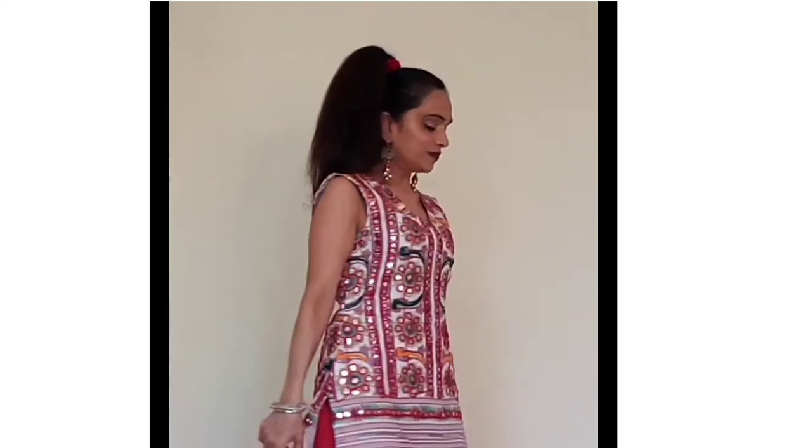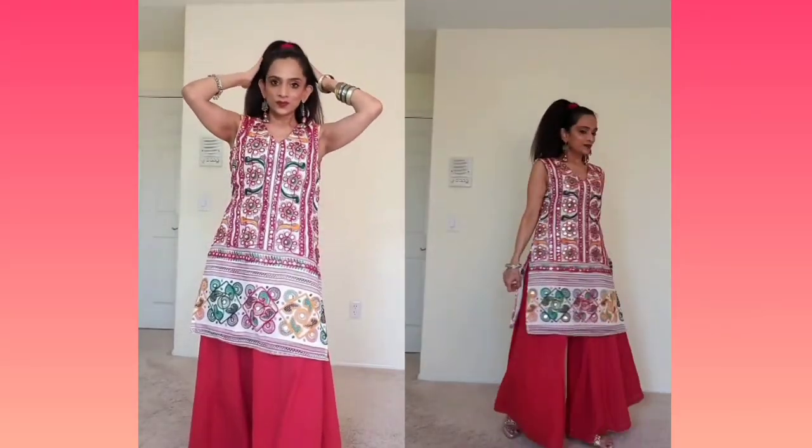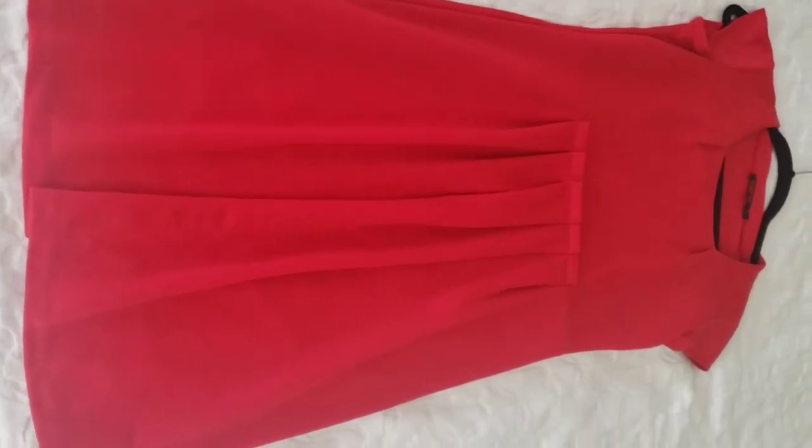My second option for day three is a kurti and palazzo — I got the kurti stitched using my old Gurjari dupatta. I did all oxidized jewelry and a high ponytail, which is very easy to dance in for all your Dandiya nights. Let me know which option you like.